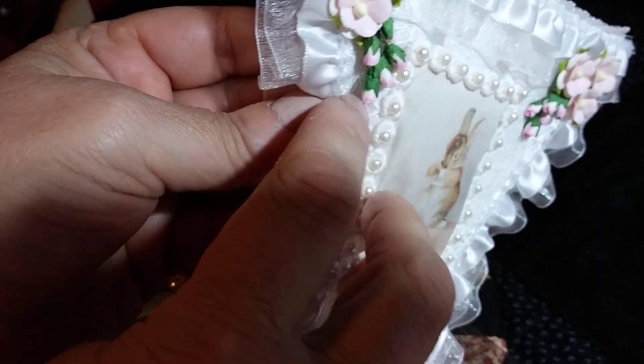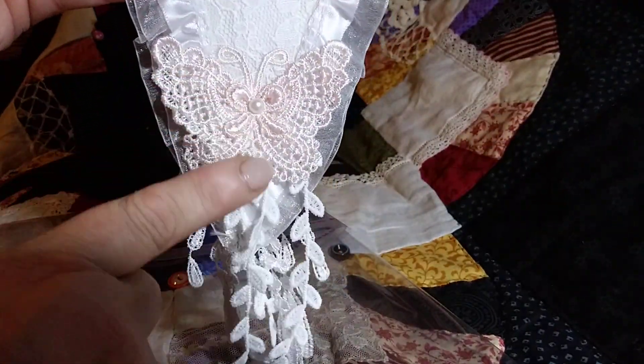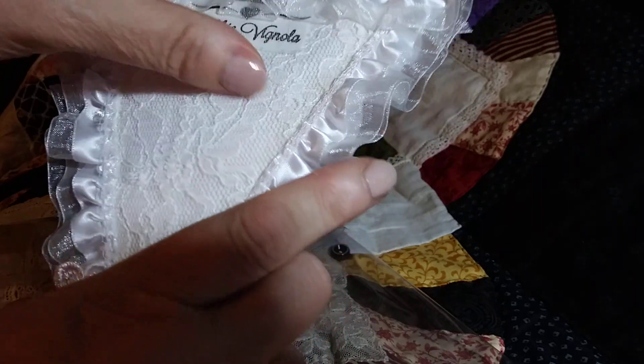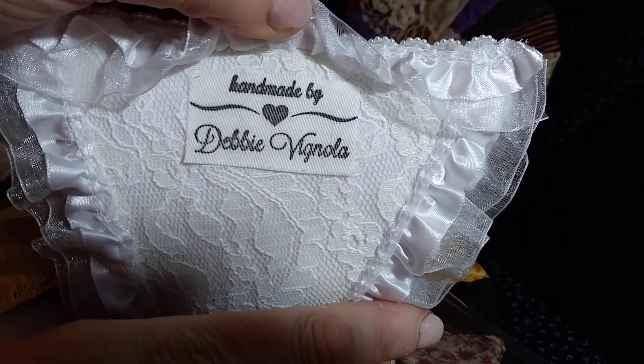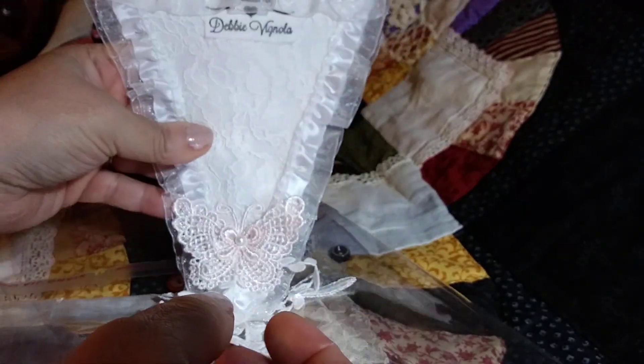Look at these teeny, tiny little roses. I think those are the smallest ones I've ever seen. And I love how she finished the back. She's got 'Handmade by Debbie Vignola.' I love that pretty lace on the back, too.